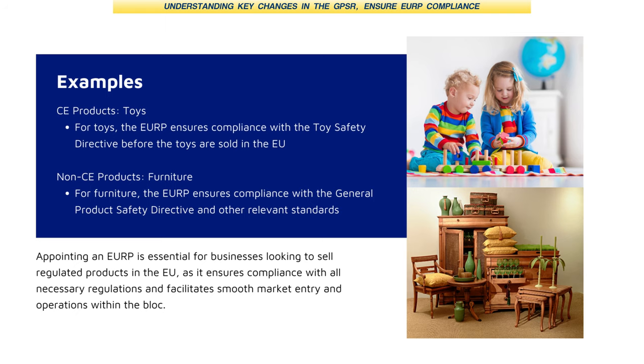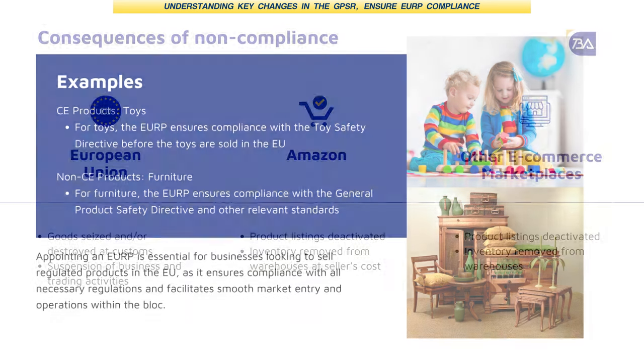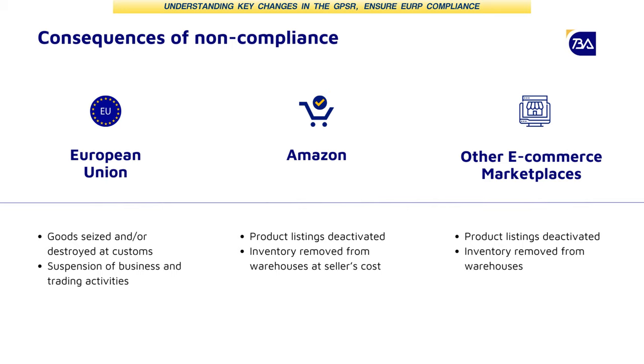Is there any consequence for not appointing a responsible person? Yes, there are quite a lot of potential consequences. For example, when you try to import inventory into the EU, customs will check what sort of goods you're importing, whether they require product safety certification, and whether you've appointed a responsible person. You may even have your shipment sent back to you, or in the worst case scenario, even have them destroyed. It's really important to check that you have everything in order before you start shipping anything.